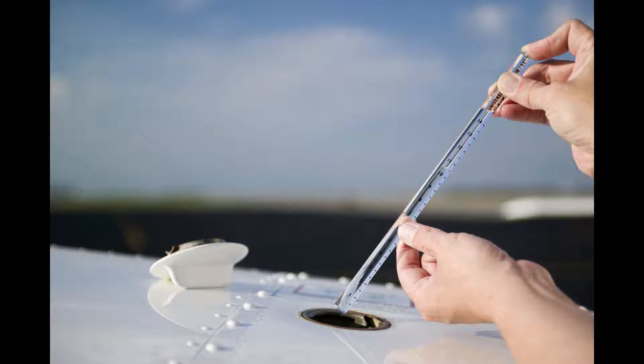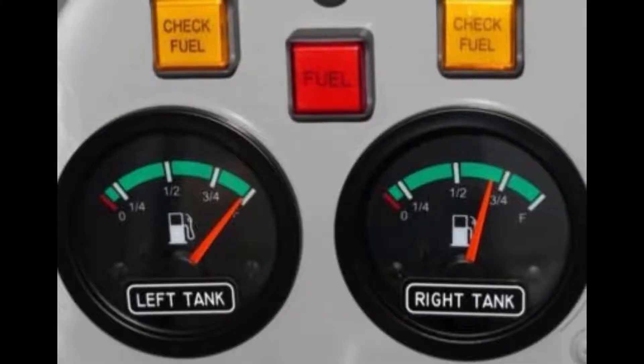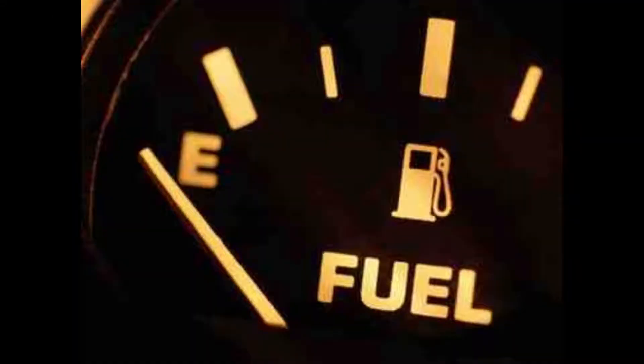The pilot reported that he did not check the wing fuel tanks during preflight and relied on the cockpit fuel gauges for fuel quantity. The probable cause of the failure was the pilot's inadequate management of the available fuel supply.